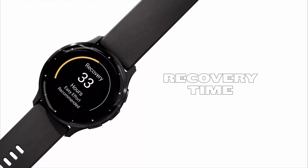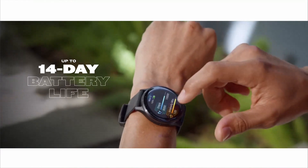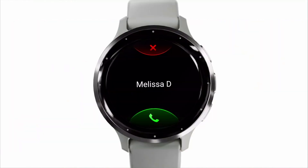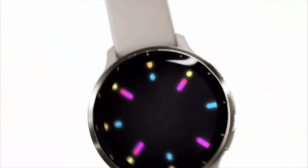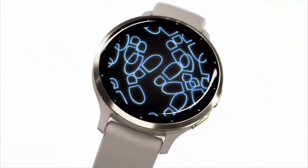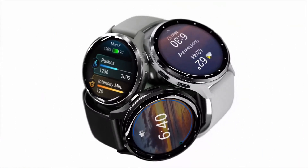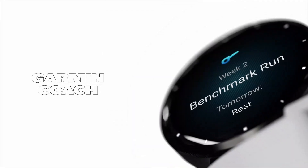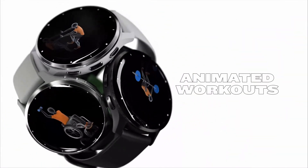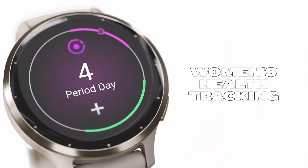On the smartwatch side, the Venu 3 supports offline Spotify, allowing you to sync your tracks and listen on Bluetooth headphones without needing your smartphone. You can also view your schedule, monitor heart rate, track water intake and stress levels, log period symptoms, and receive and respond to notifications — all from the watch. The Venu 3's 1.4-inch AMOLED display is crystal clear, with three brightness settings and an optional always-on mode, making it easy to see all your data at a glance without having to grab your phone.